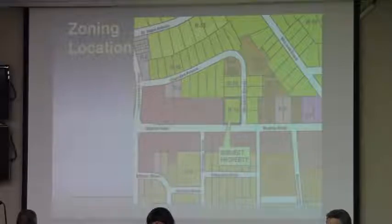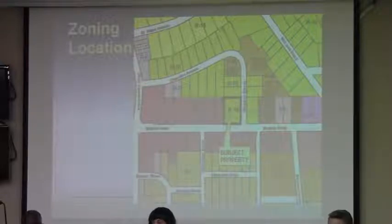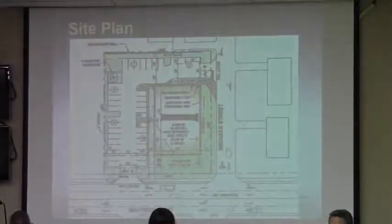The subject property is a corner lot and is currently vacant. It is one of the very few remaining residentially zoned properties along Baytree. The owner and applicant is simply requesting commercial zoning on this property, which matches the commercial zoning on basically three sides, in order to market it for commercial purposes.